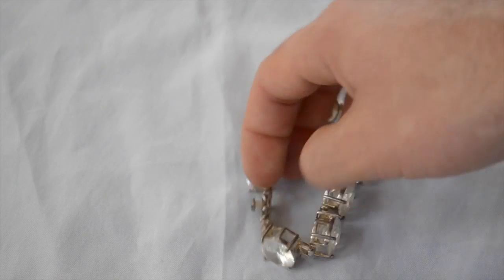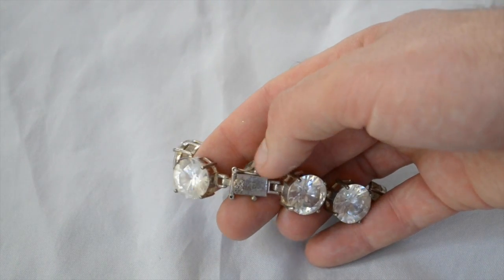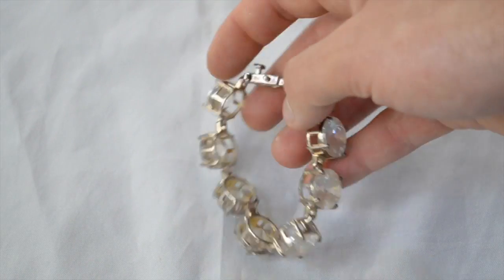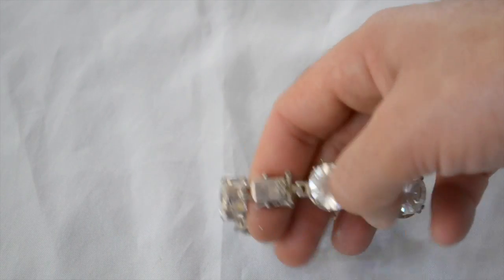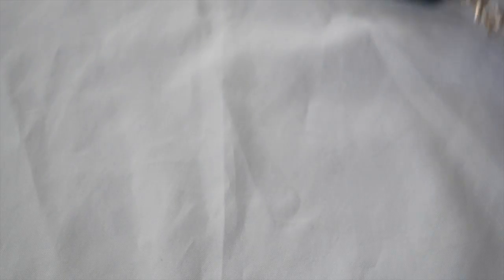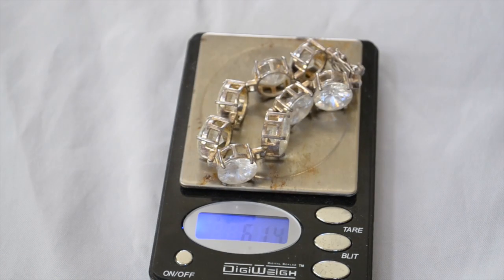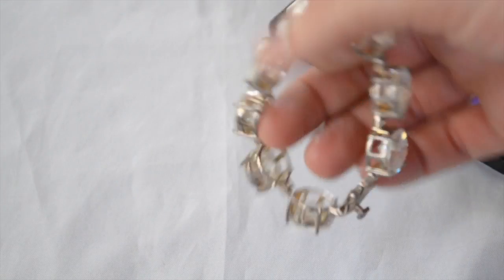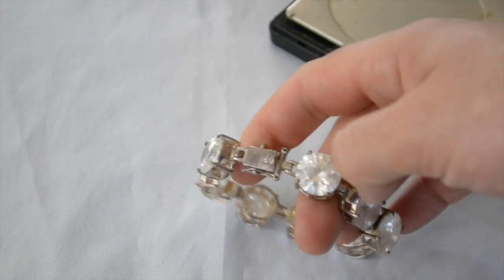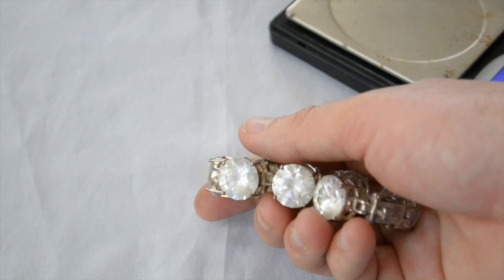From the same estate sale, this giant silver and crystal bracelet. You always want to look for these safety latches — that's usually a good sign that it's going to be silver or gold. This one's missing one of the latches, not really a big deal. It might bring a pretty good amount of money because it's just super chunky — it weighs 61.4 grams. Once I get it cleaned up and put nice pictures on eBay, this might be $75 or even $100. That was $6 at the estate sale.